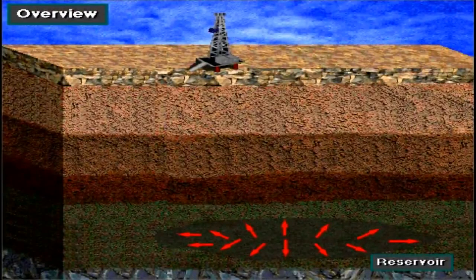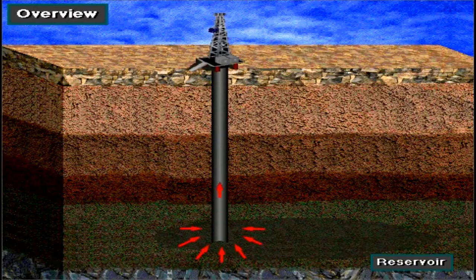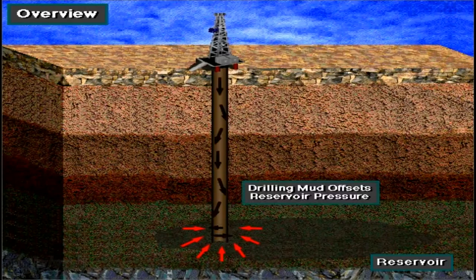Fluids in a formation are under pressure. When drilled, this pressure can escape to the surface if it is not controlled. Normally, drilling mud offsets formation pressure. That is, the weight or pressure of the drilling mud keeps fluids in the formation from coming to the surface.